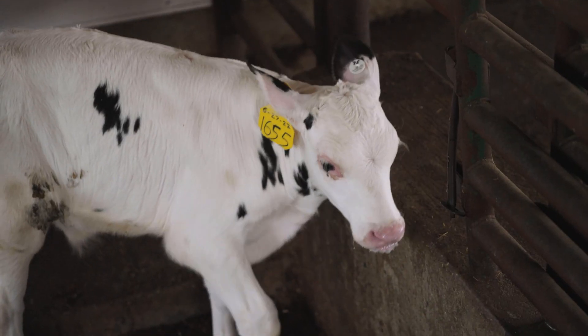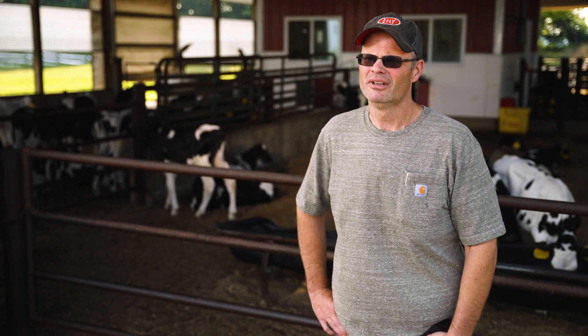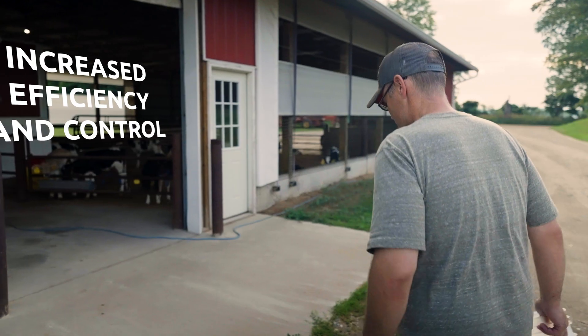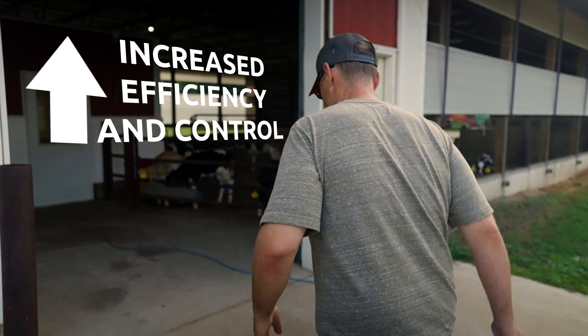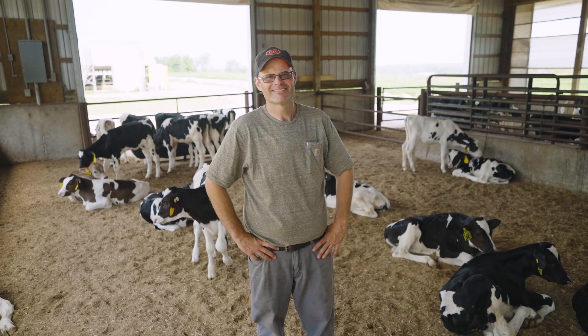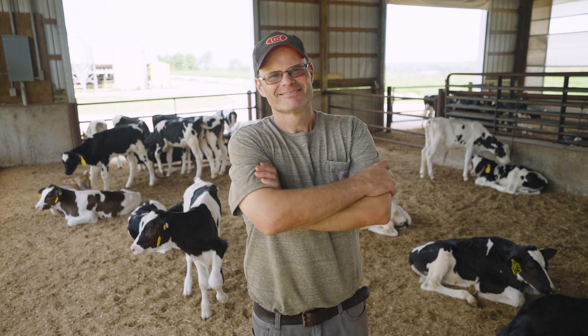The Lely lines really fit into our farm's future goals by increasing efficiency and giving us more control, more data, and more information than what we had before. Casey from day one has been open minded, has accepted automation on his farm, and has known that it is the way of Sparks Quaker Acres and the future of their dairy industry.